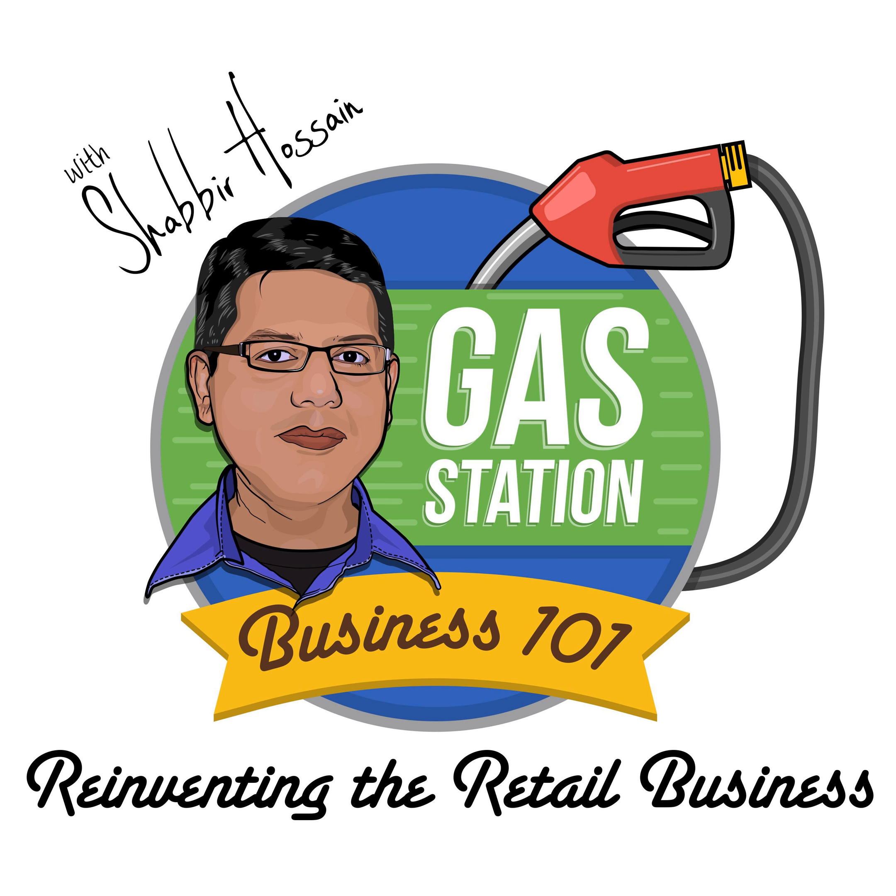Let me first tell you the nine steps we will be discussing today. Number one: the store location. Number two: the demographics. Number three: the age and the brand. Number four: physical inspection of the store. Number five: recommended upgrades and how much those upgrades may cost. Number six: indoor issues. Number seven: outdoor issues. Number eight: sales and financials. Number nine: projected P&L versus real P&L.